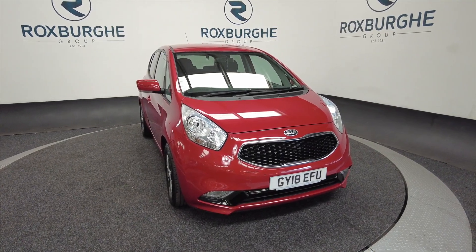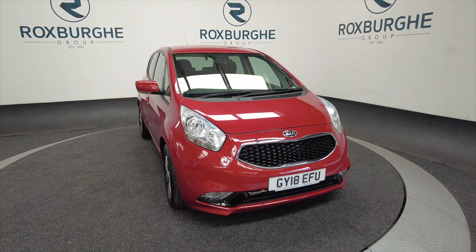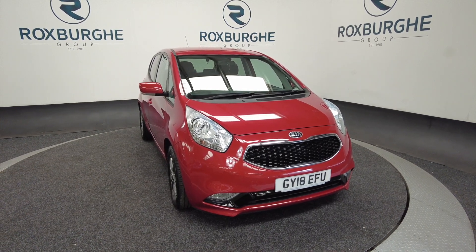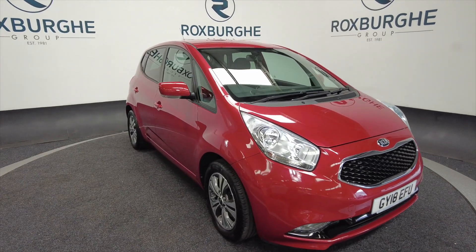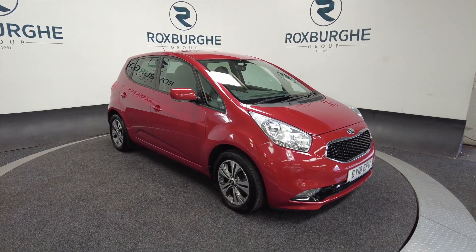Hello and welcome to the Roxburgh Group Vehicle Showcase. Today we're showcasing this Kia Venga 3 in red. It's on a 2018 plate, it's a petrol, six-speed automatic, and you can look at a roundabout combined 36.2 miles to the gallon.